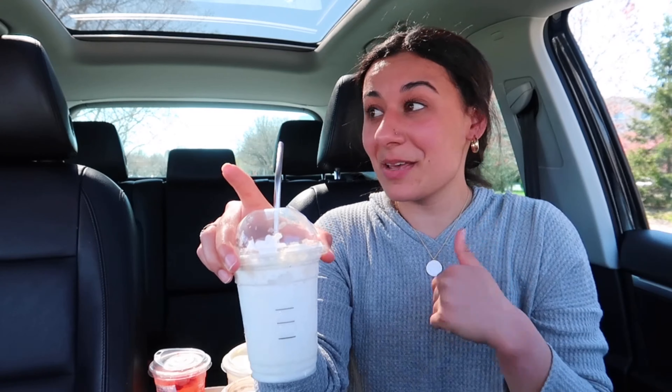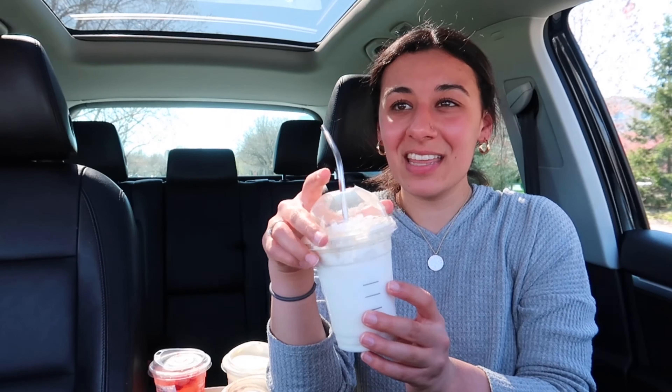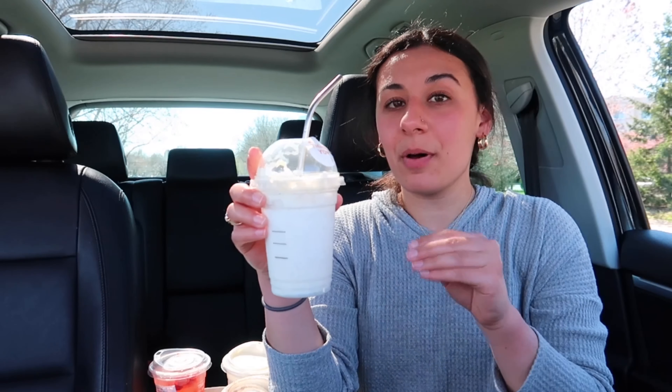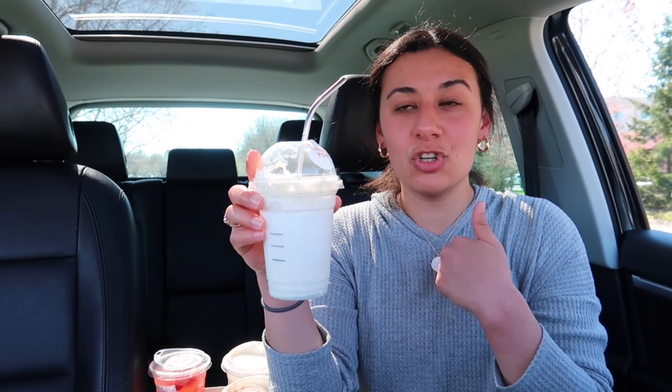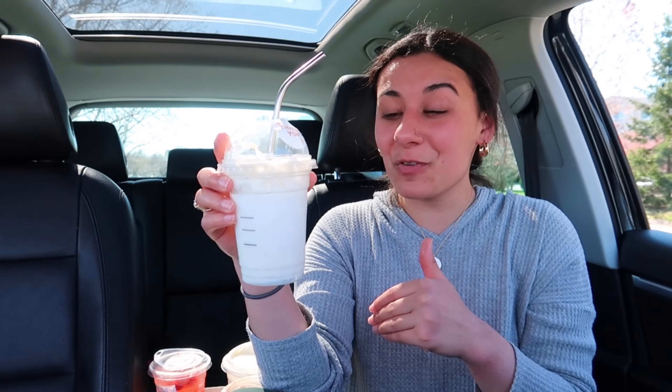The reason I was making those faces: if you know me, you know I'm not a big sweets person. I think three pumps of cinnamon dulce is too much for my liking, personally, especially in a small cup like this. If I got a venti of this, maybe, or even a grande, I think it would balance it out more. But it's just a little bit too much for me.